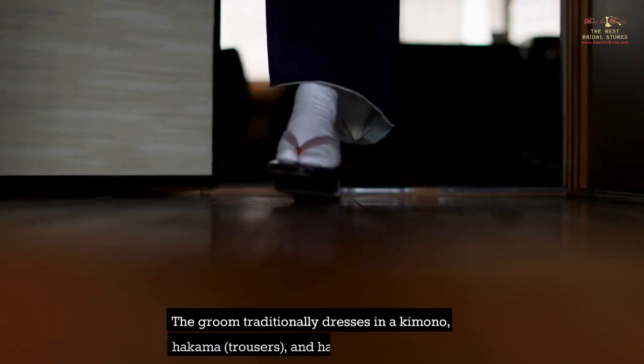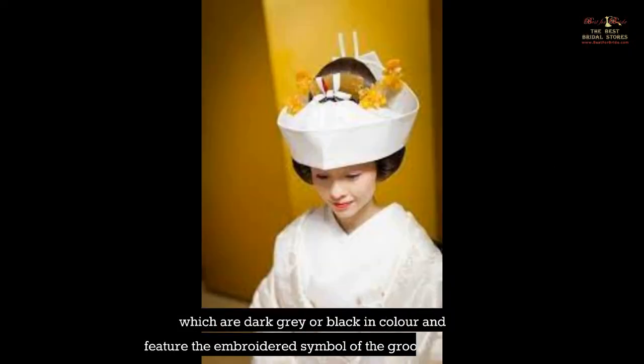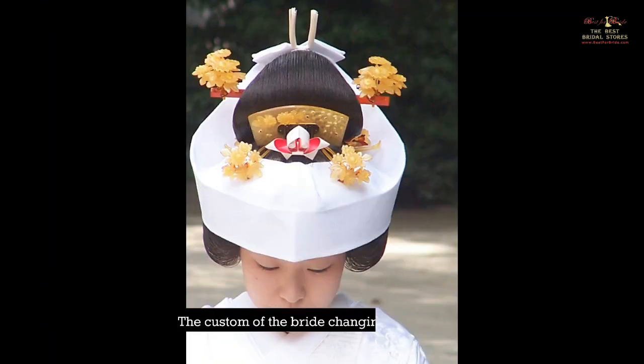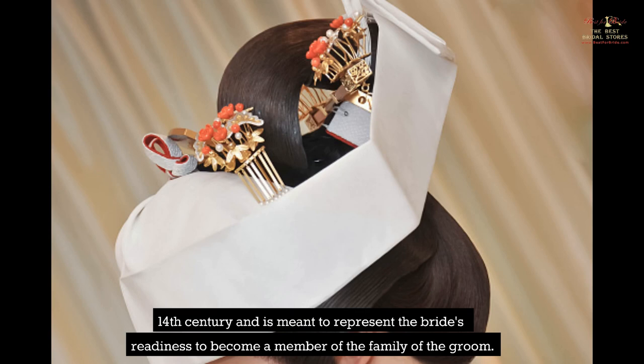The groom traditionally dresses in a kimono, hakama trousers, and haori overcoat, all of which are dark gray or black in color and feature the embroidered symbol of the groom's family. During the course of the wedding ceremony as well as the reception that follows, it is customary for both the bride and, on occasion, the groom to wear multiple different outfits. The custom of the bride changing her attire multiple times dates back to the 14th century and is meant to represent the bride's readiness to become a member of the groom's family.